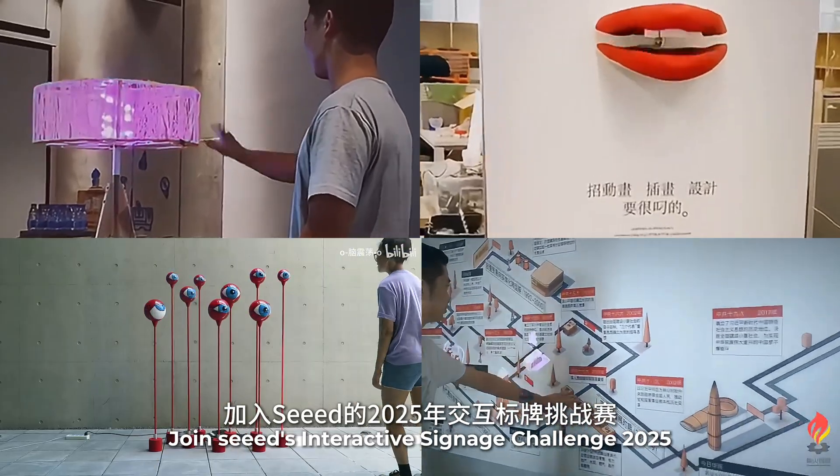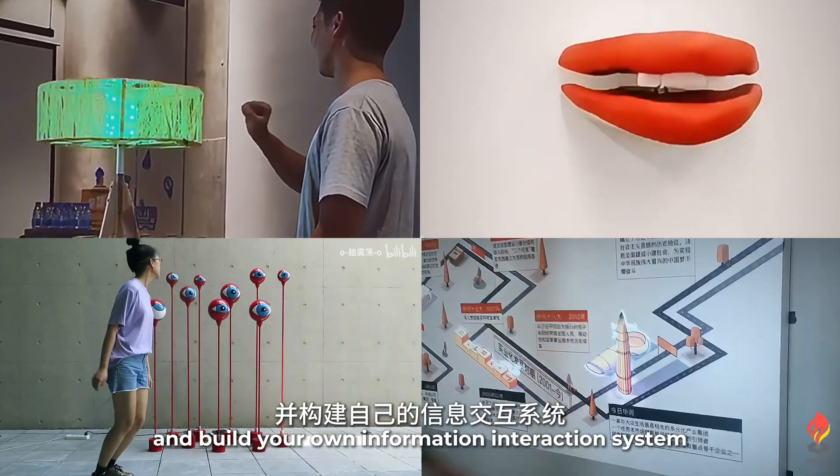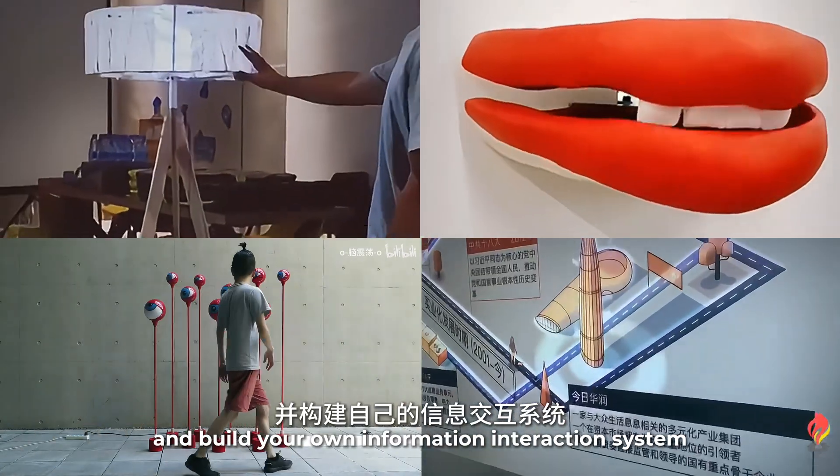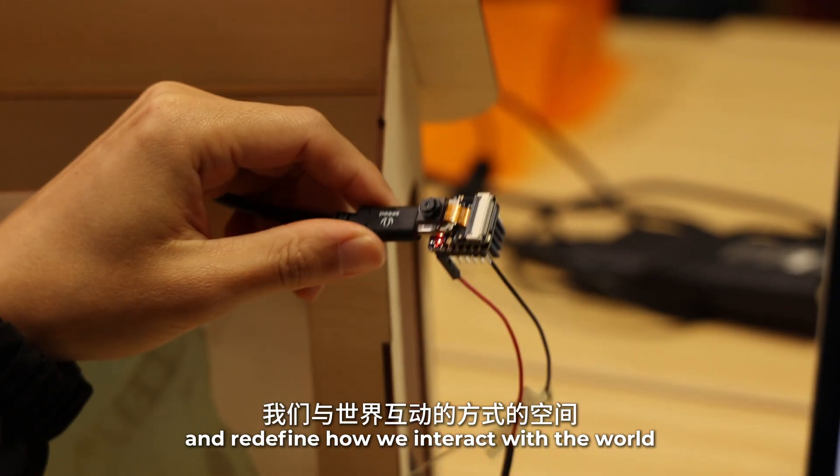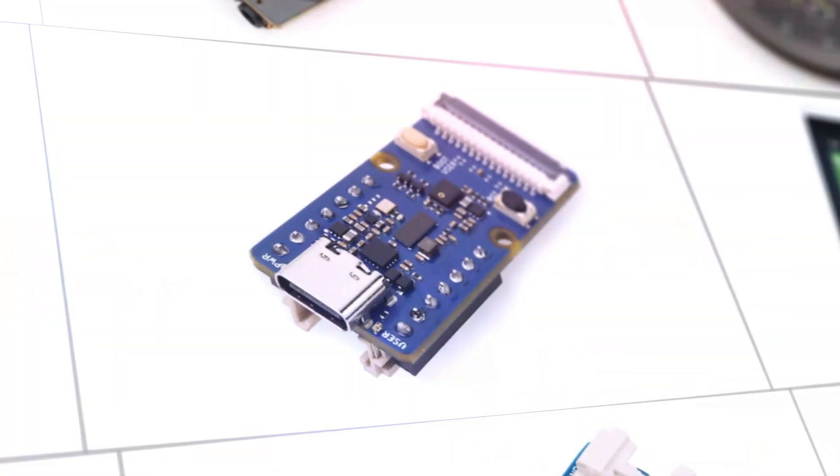Join SEED's Interactive Challenge 2025 and build your own information interaction system. Whether you're a beginner or an experienced developer, there's always room to innovate and redefine how we interact with the world. Let's push the boundaries of possibility with AI hardware.